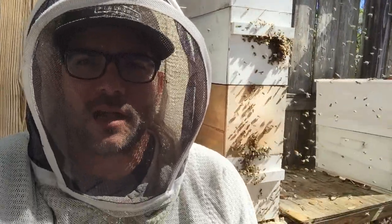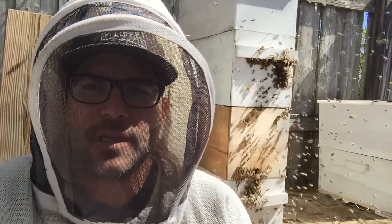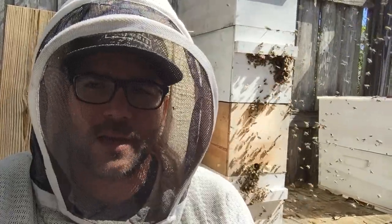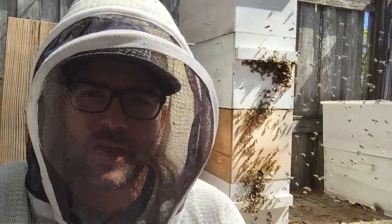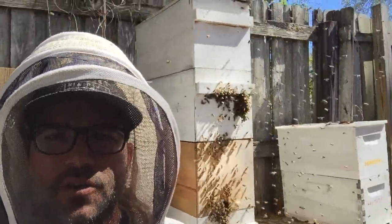With honeybees, when a worker bee hatches it spends about the first two weeks of its lifetime in the colony being a nurse bee, taking care of the queen and taking care of all the developing larvae. Then after about two to three weeks old, that bee is going to graduate to become a forager bee. On their first flight they come out of the colony and fly around in circles — it's an orientation flight.